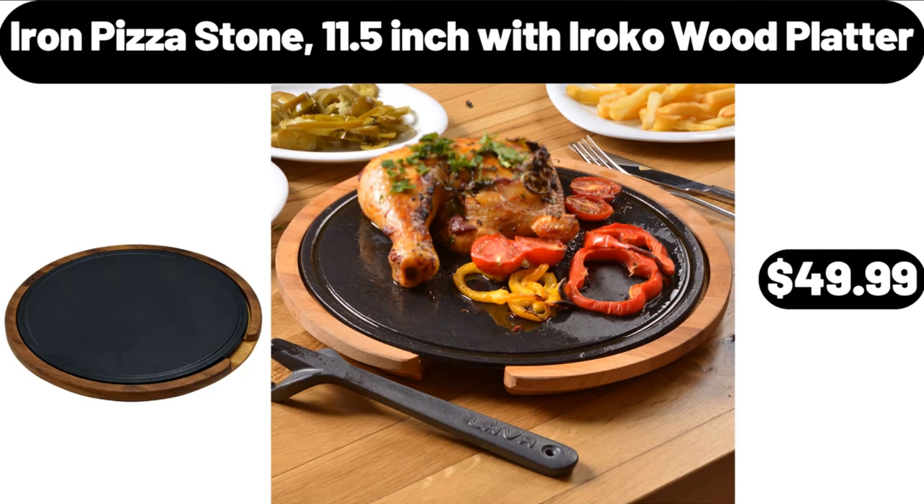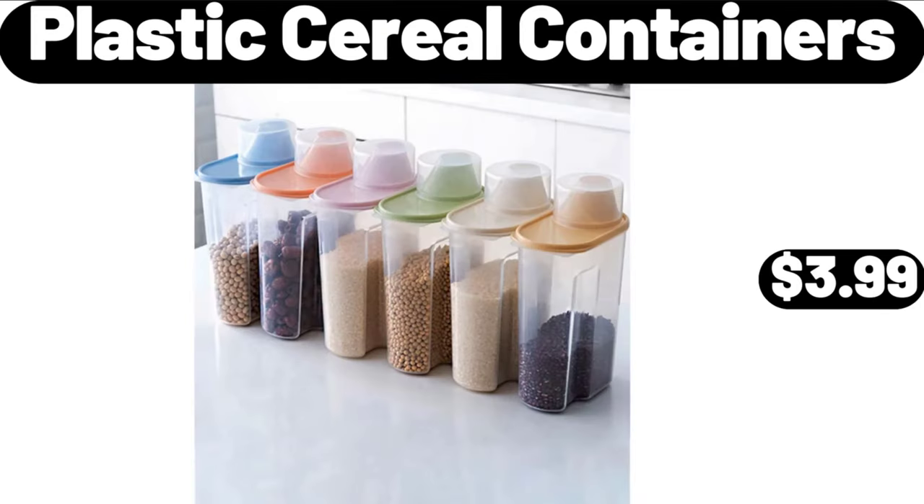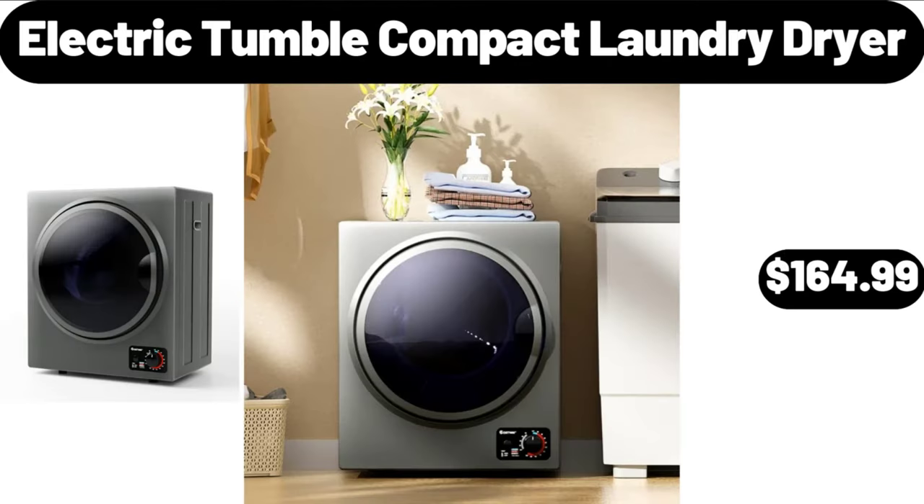Iron Pizza Stone, 11.5 Inch with Iroko Wood Platter, $49.99. Plastic Cereal Containers, $3.99. Electric Tumble Compact Laundry Dryer, $164.99.